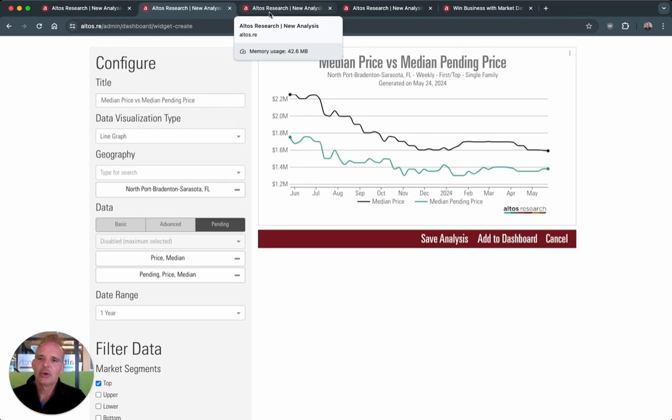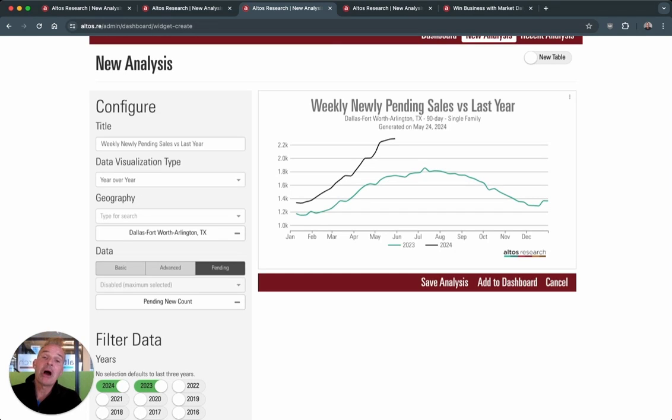So if I'm in a listing presentation, this allows my client to see exactly where the demand is, even at that high price point. That helps your client make smarter decisions about how to price their home to sell. Let's look at another example. Let's say you want to look at how fast the market is moving. Your buyer thinks they have plenty of time to make an offer, but you know things are moving more quickly. Now you have the data to back that up. I'd use pendings data to show how fast the market is moving — here I'm comparing the weekly new pendings in Dallas: the pending new count in Dallas comparing 2024 to 2023. And suddenly I can see very clearly how many more sales are happening each week in Dallas than last year, which helps a buyer understand the current dynamic they might not be aware of.